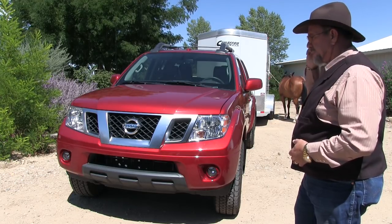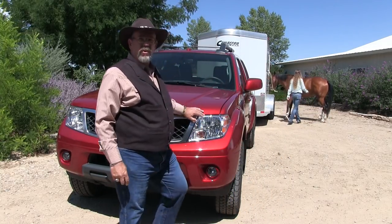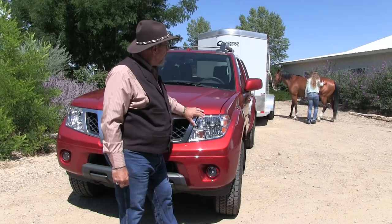This is the off-road package — the Pro 4X. They take it off-road, they take a lot of trailers right now. We're going to pull a Cimarron two-horse trailer with it and see how that works.